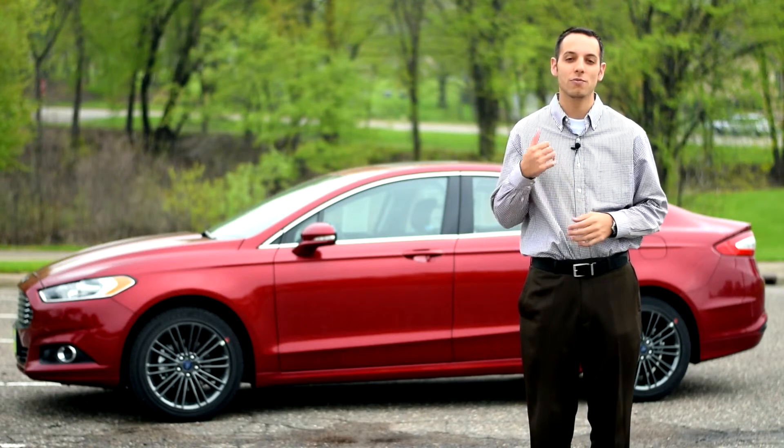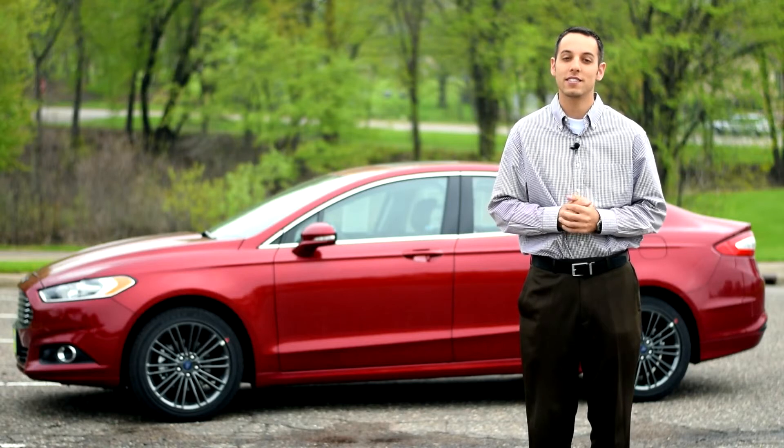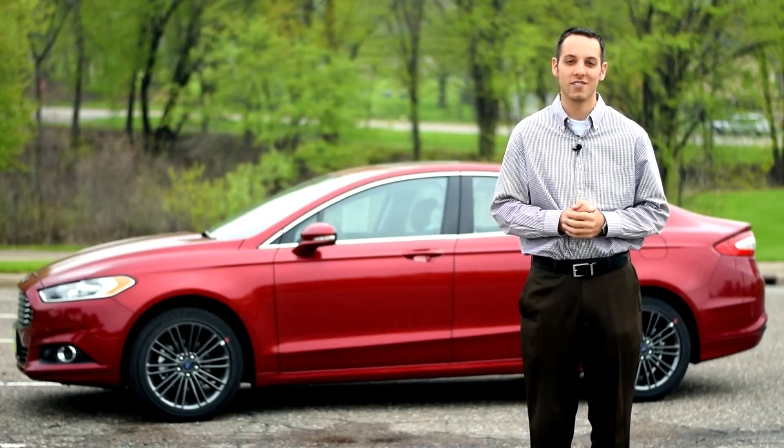We are out here today with the 2014 Ford Fusion from Maury's Minnetonka Ford. I'd like to teach you a little bit about the new features for 2014 on the outside as well as a couple things inside the vehicle.